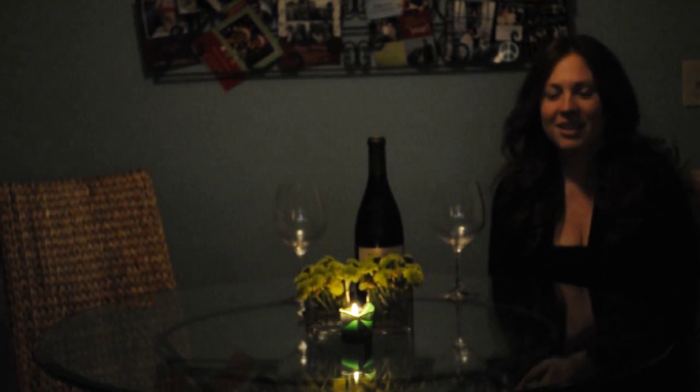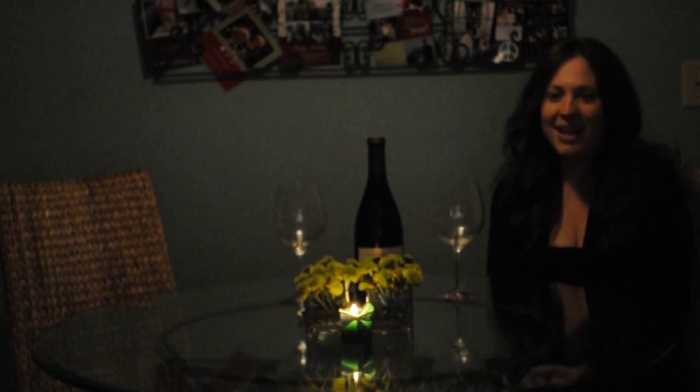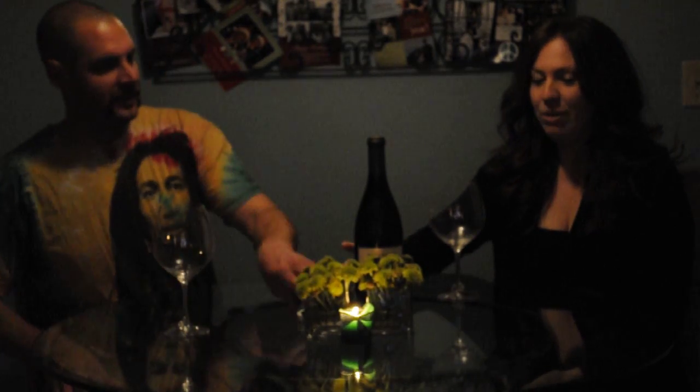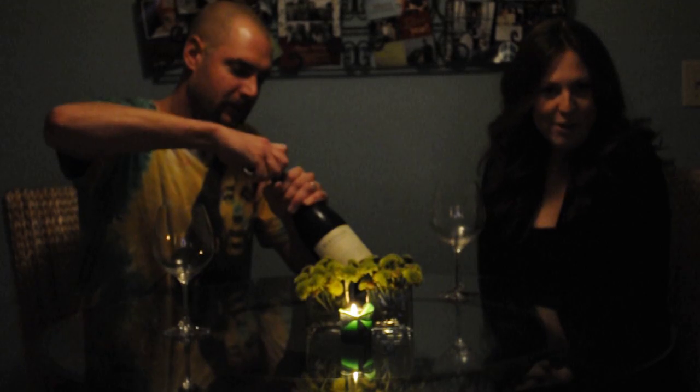Hi everyone. We're here for the Smith Wine Tasting round number two. Tonight we're drinking a very special bottle of wine that was given to me by my boss as a Christmas gift. Thanks Mark. We thought we'd taste it with all of you.